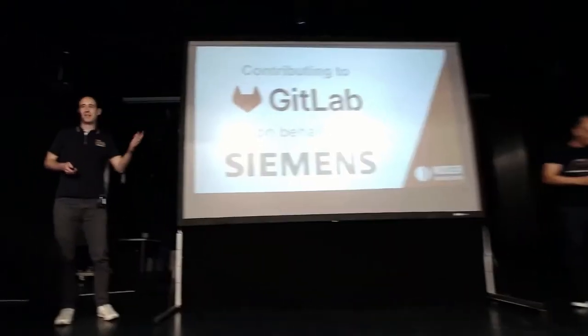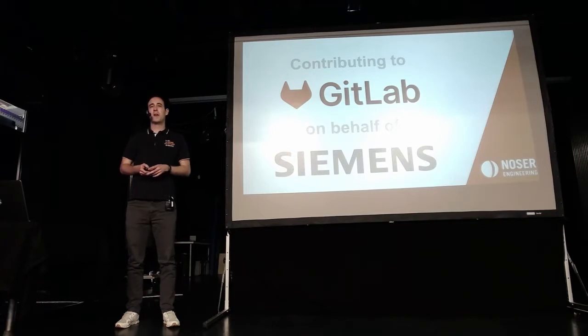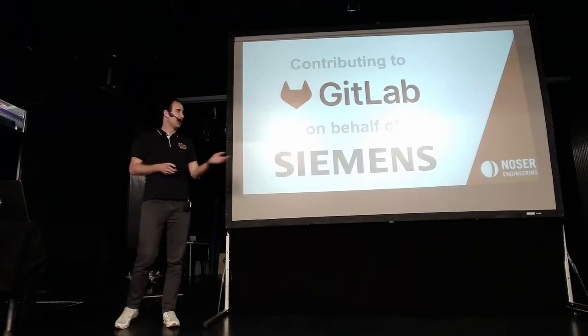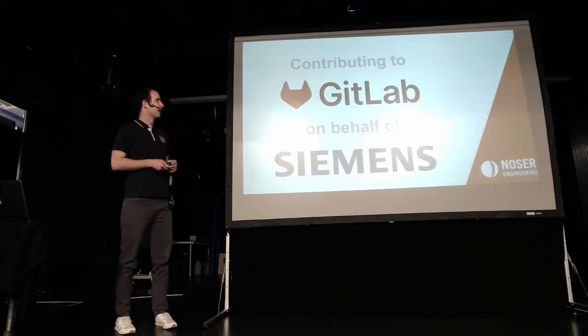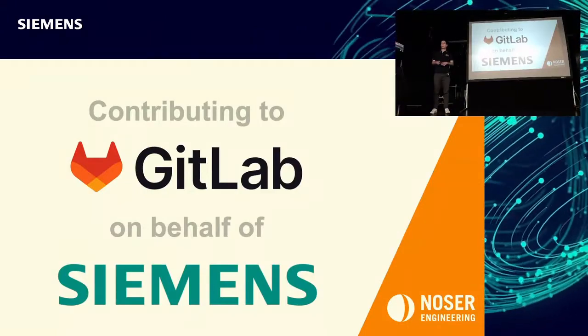Thank you, Roger. I'm very happy to be here and to tell you something about my daily work for Siemens. As Roger mentioned, I contribute to GitLab on behalf of Siemens and I want to show you how that works.